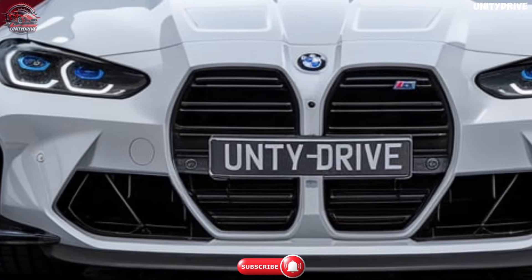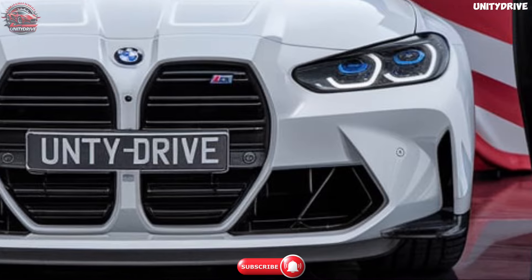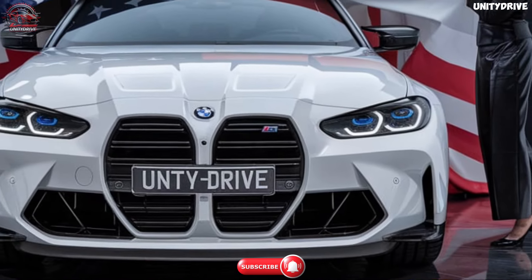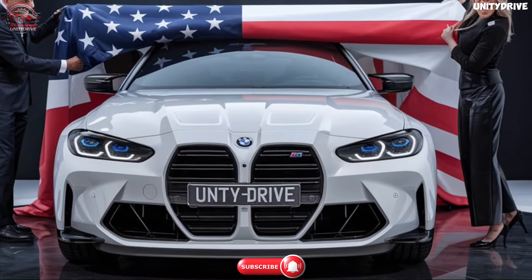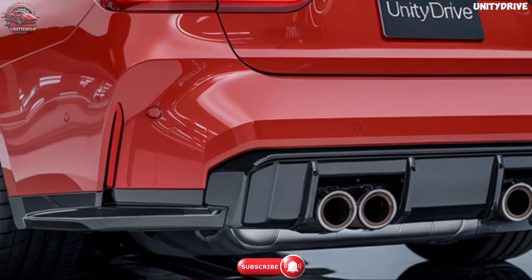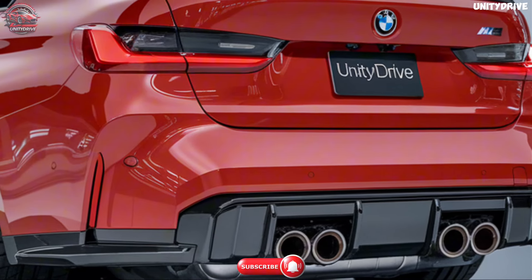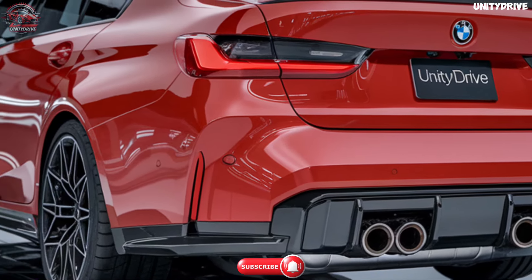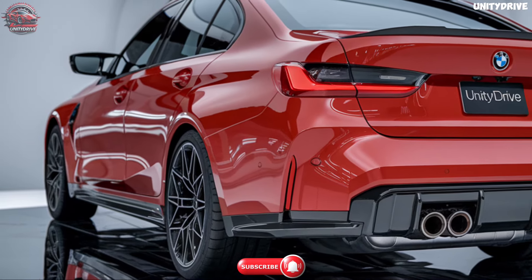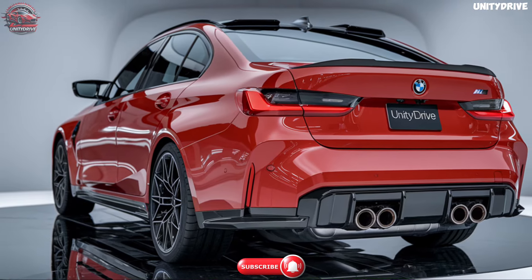Welcome to the 2025 BMW M3 review. Get ready to experience the perfect blend of performance, luxury, and cutting-edge technology with the 2025 BMW M3. This iconic sports sedan is designed to thrill driving enthusiasts while offering everyday practicality and advanced features. In this presentation, we'll explore the M3's striking exterior design, luxurious interior features, advanced safety technologies, and exhilarating performance capabilities. Let's dive in.